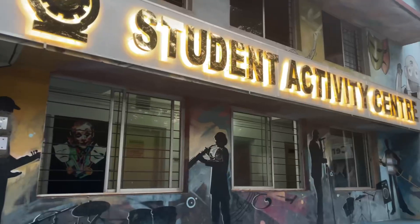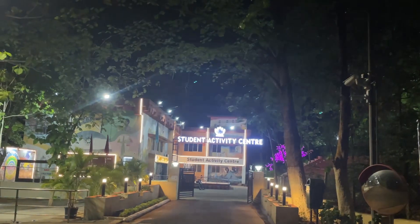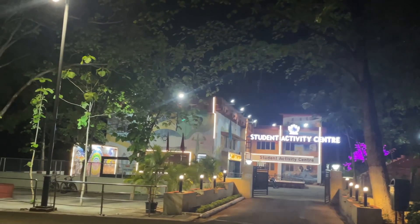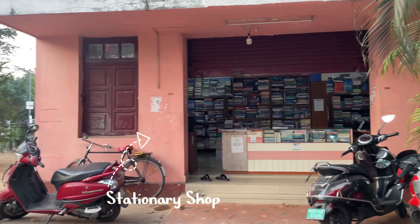Right next to our department we have the Student Activity Center. This is the place where all the fun activities happen.